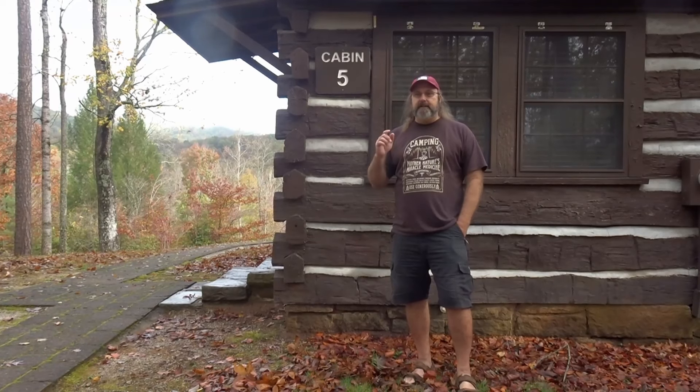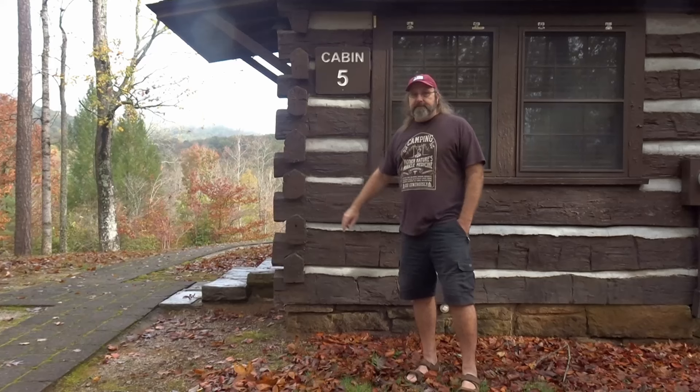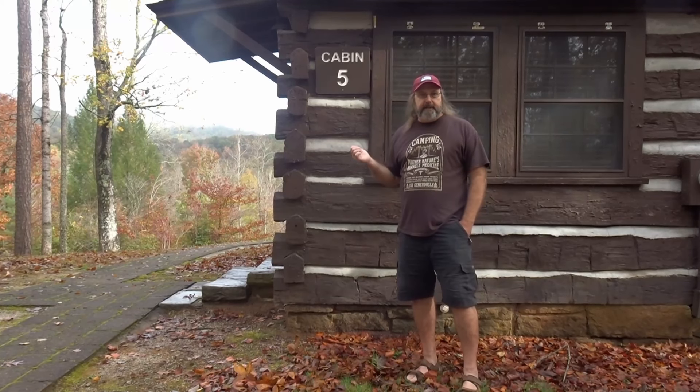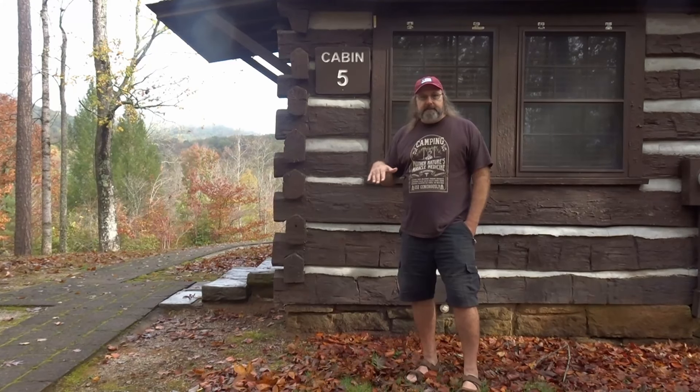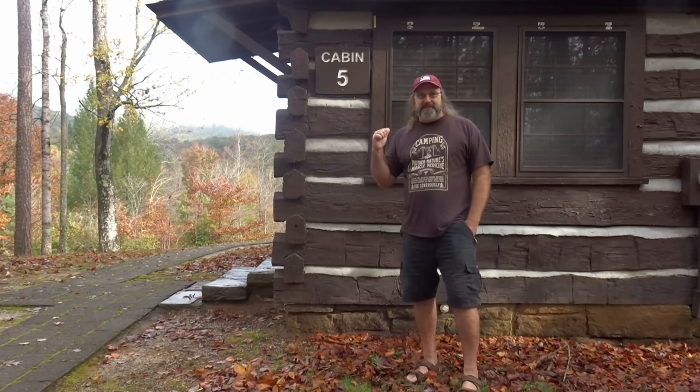Hey y'all, Bear here. We are at Table Rock State Park. I got us cabin number five for a few days and I just thought I'd give you a quick peek at what it looks like. This is just how Mama Bear and I found it when we walked in and walked around. So come along and take a little look-see.